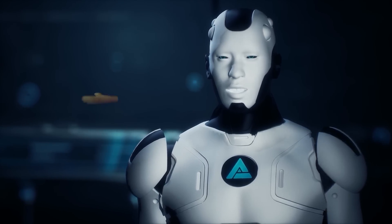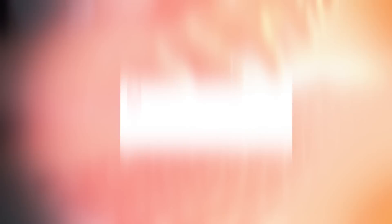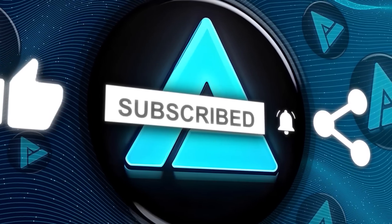If you enjoyed this video, make sure to hit that like button, subscribe for more updates on AI, and leave a comment with your thoughts on OpenAI's latest moves. Thanks for watching.